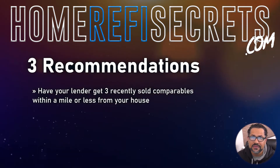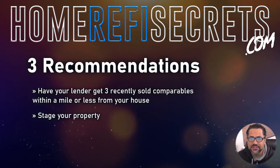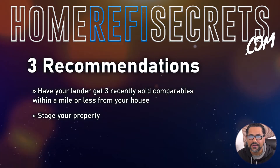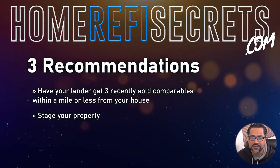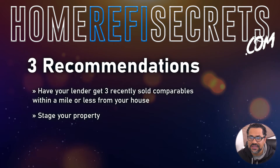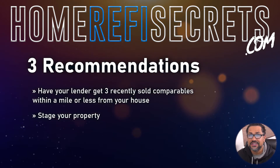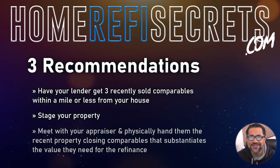Step number two: you have to stage your property. Make sure the yard is cut, clean, and green. All safety equipment in the home is installed and working. Make sure the house is clean with no extra clutter anywhere whatsoever. Make sure the furniture is laid out in a pleasing symmetry. You could look at home and design magazines for tips on how to stage your house in the best manner.